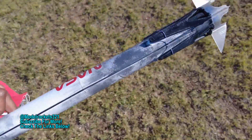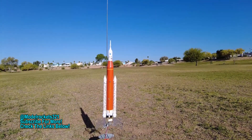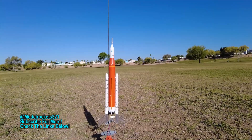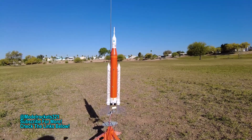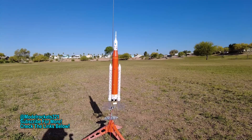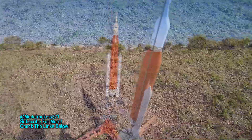Subscribe to this channel, guys — it's Model Rocks 321. Let's continue with these historical flights. Last flight of the historical NASA rockets. This is the Artemis with the Orion capsule on top, and we'll be flying this on a C6-3 on this great day. Be sure to subscribe to the channel, check the links below — got a shop, got a store up. Use Estes discount code IN-321. You can only use it once, so if you can't use it, give it to somebody else.